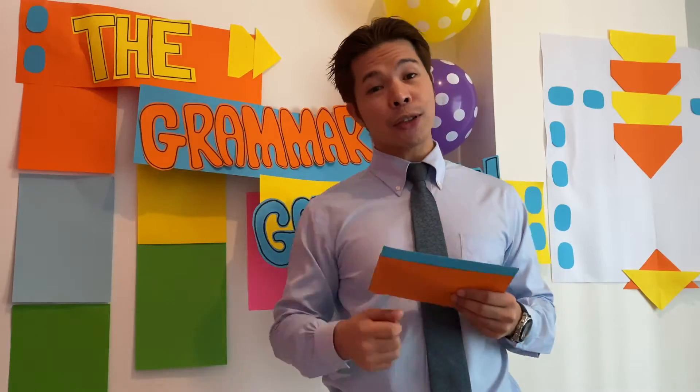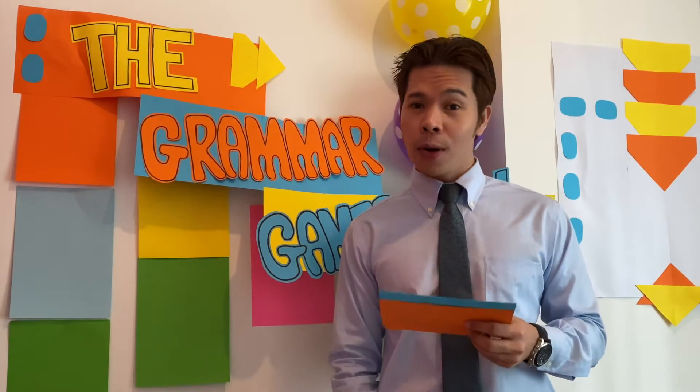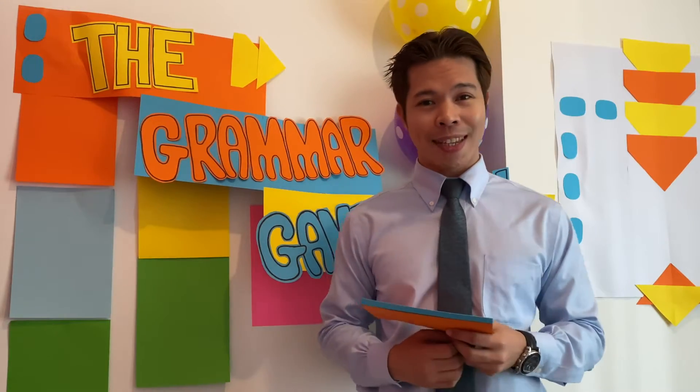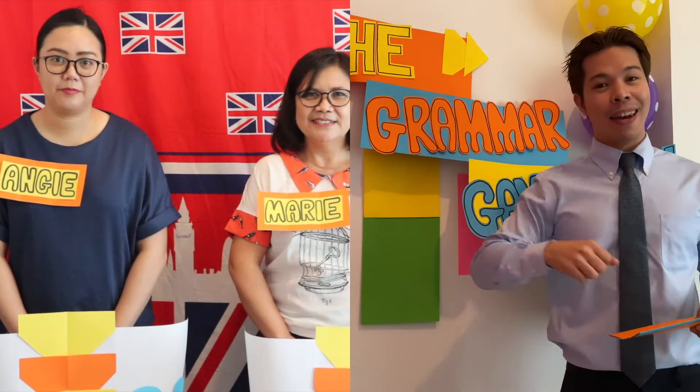I'm going to show you a sentence and I want to know if it's in the present simple or the present continuous tense. One point for every correct answer. Ready? Let's go.